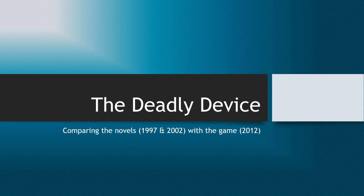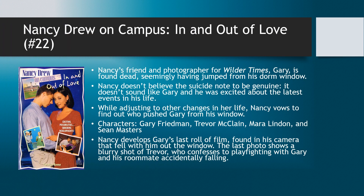So let's look into the first book. This is In and Out of Love from the Nancy Drew on Campus series — it's book number 22, which is fairly late in the series. I'm not going to be talking about the whole book. The on-campus books follow multiple storylines — there's always Nancy solving a mystery, but it also focuses on other students, such as her suitemates, friends, and often Bess and/or George. I'm only going to talk about Nancy's storyline, which relates to The Deadly Device.